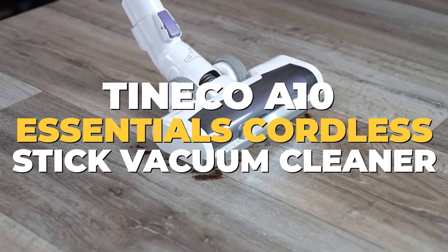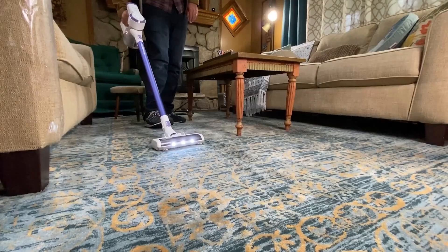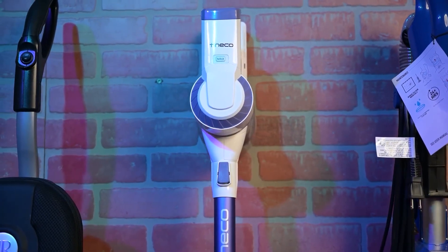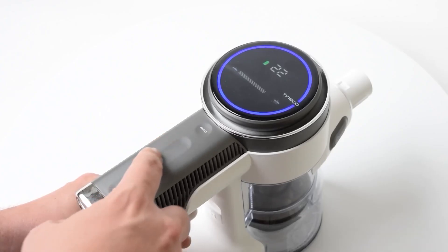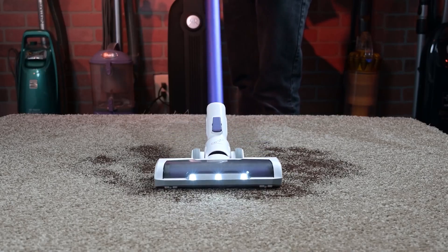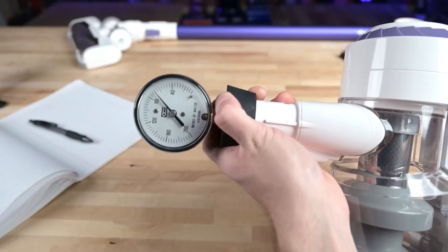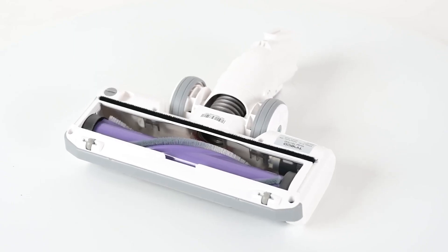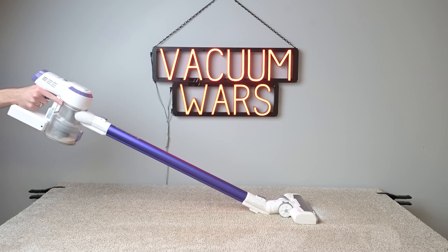Number 6: Taniko A10 Essentials Cordless Stick Vacuum Cleaner. Say goodbye to cords and hello to powerful cord-free cleaning. This vacuum is designed to handle all your regular cleaning tasks, offering excellent results on carpets and hard floors. Being portable and cord-free amplifies your cleaning chores — whether it's carpet or hard floor, the Taniko A10 ensures superior cleaning without any fuss. No more worrying about wires, just easy and efficient cleaning every time.